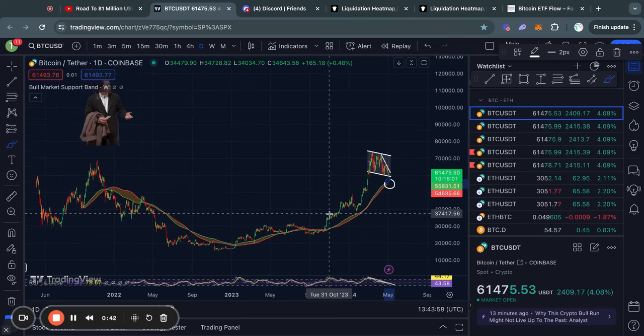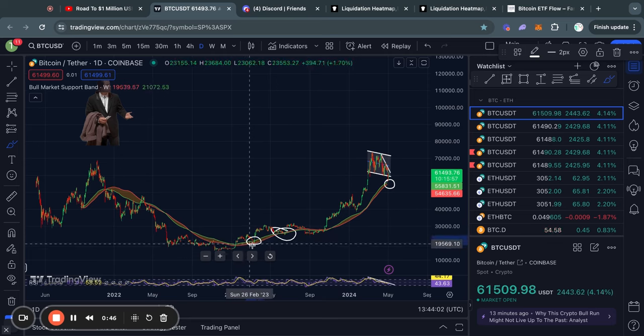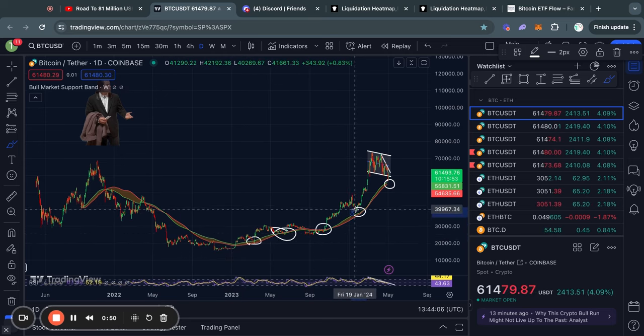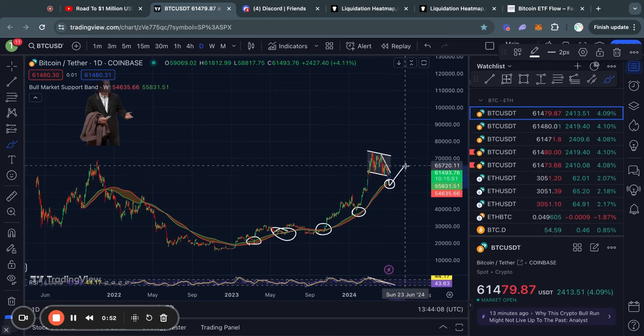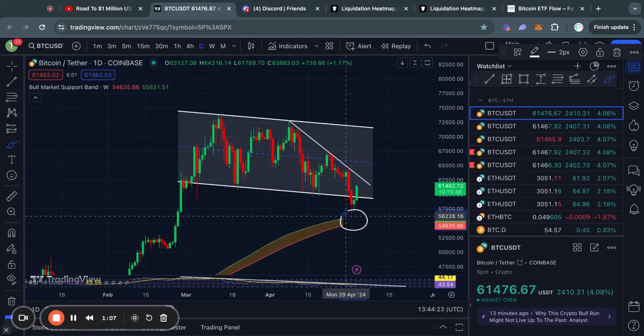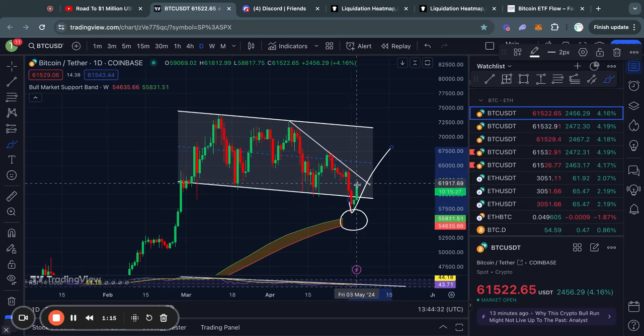Whenever you zoom out to the longer timeframes, you can see that every couple months in a bull market, the price has to get a touch of this bull market support band in order to confirm that the bull market is still on. So in this case, we got a first little touch — a wick down to the bull market support band — and potentially this could already be enough for us to blast back to the upside, or at least back to the top of this range.